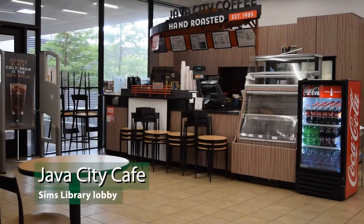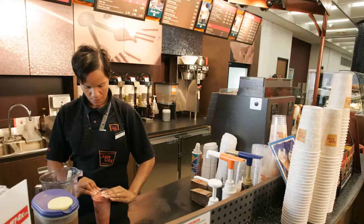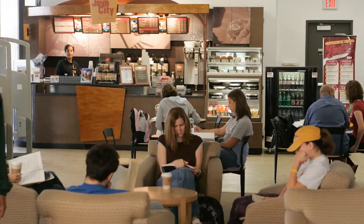In the back left corner of the lobby is Java City Cafe. Here you can have lunch with a friend or grab a snack and a coffee. You can bring your covered drink anywhere in the library, but just remember that all food must stay here in the cafe area.